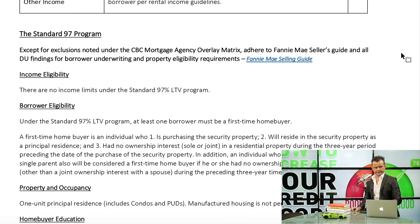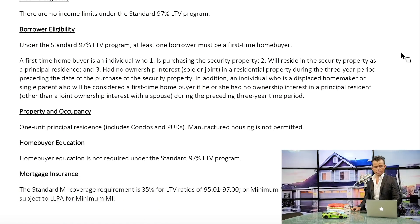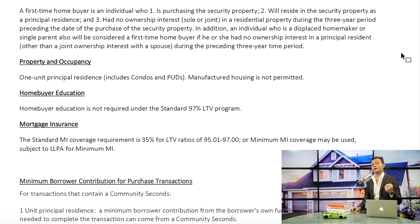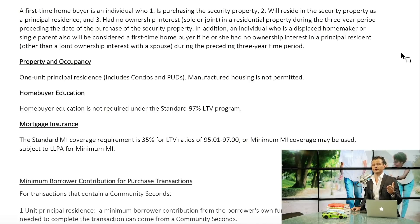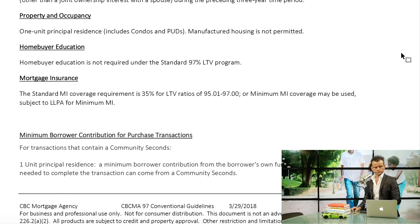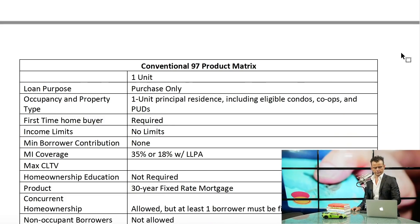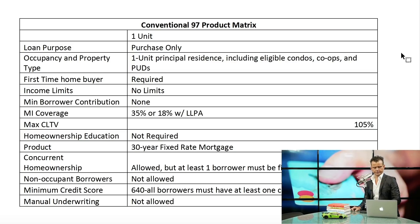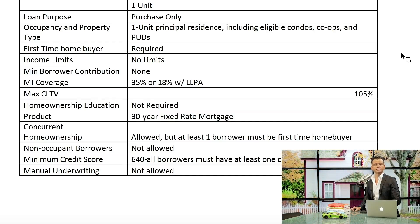A home buyer education course is not required for this program. The loan does have mortgage insurance, but with conventional, once you hit 20% equity in your property, we can remove the mortgage insurance. Or after 12 months of timely payments, we can request to remove it. There is no manual underwriting allowed and no co-signers allowed on this program. You can download this slide for reference.